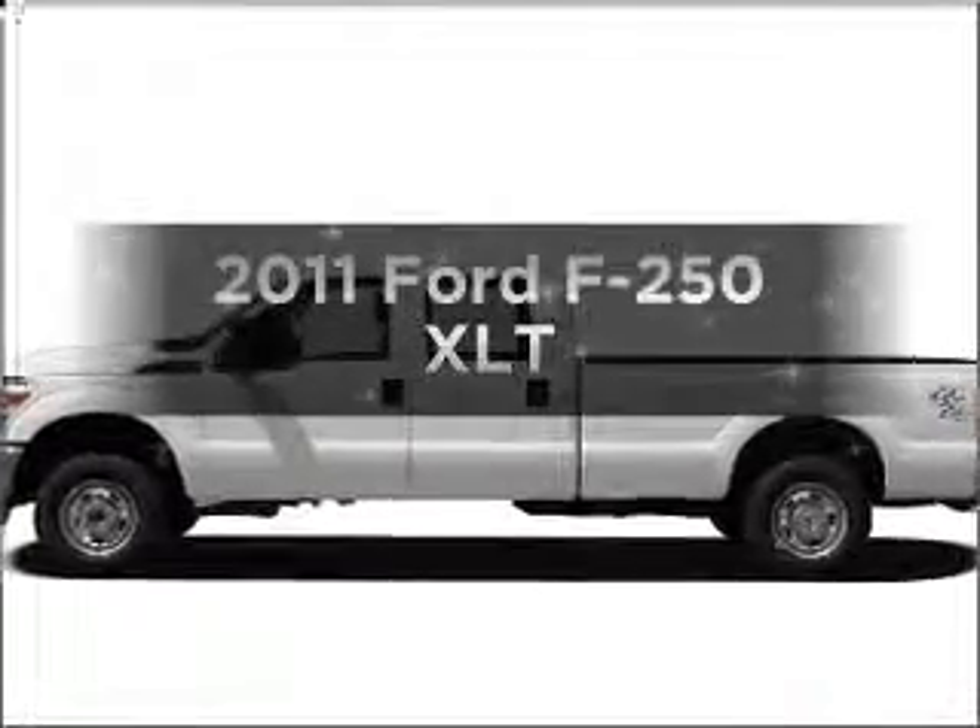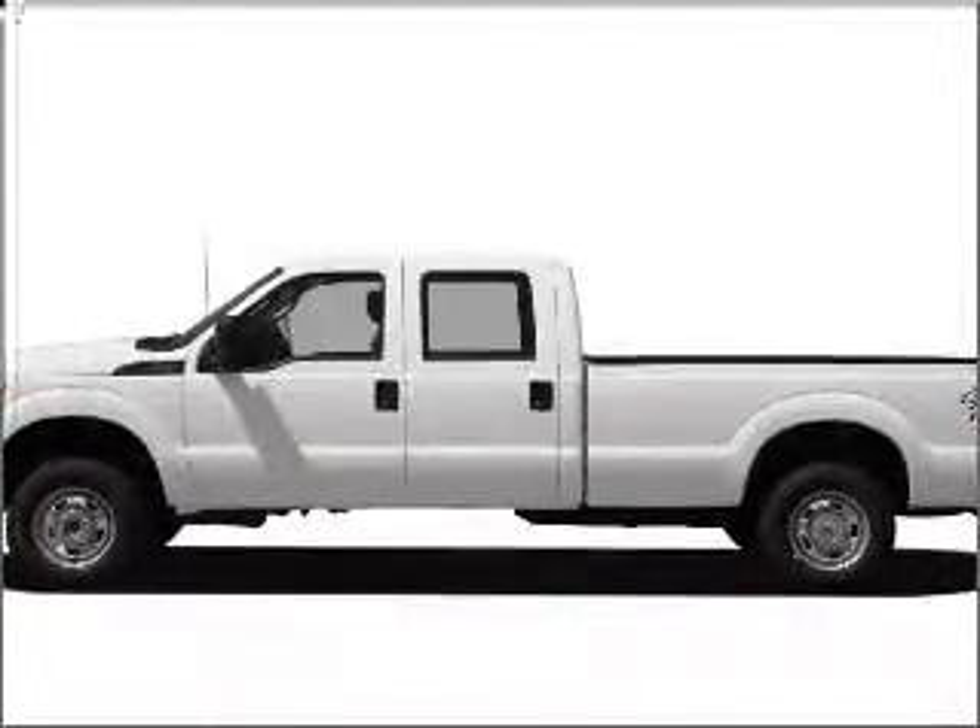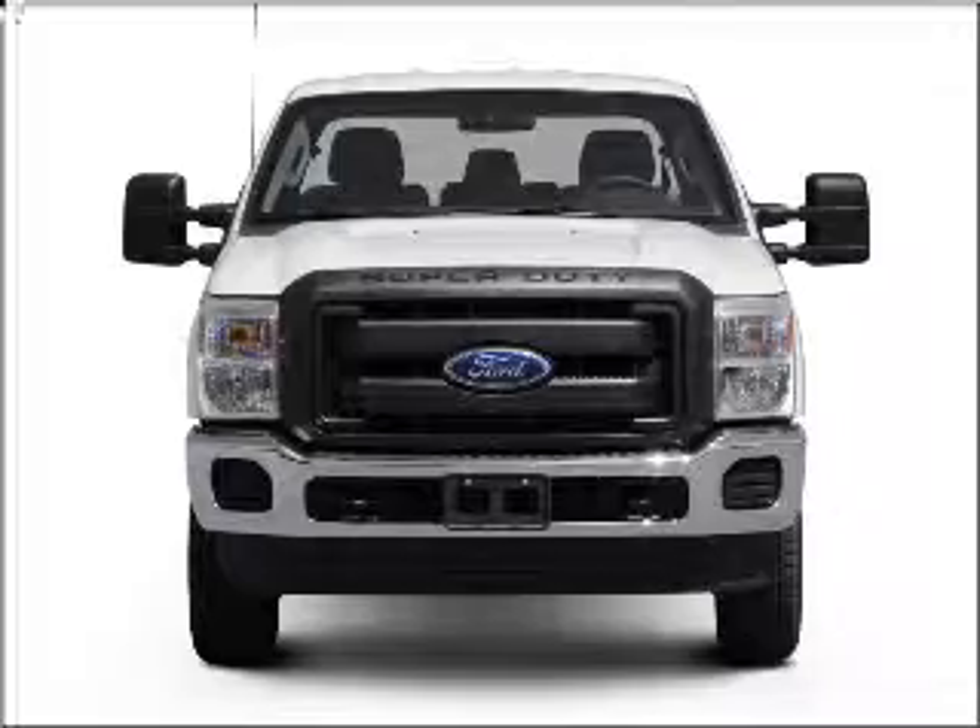Presenting the 2011 Ford F-250. Travel the roads in style and comfort in this great vehicle.